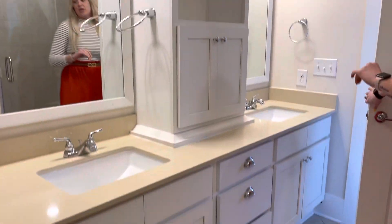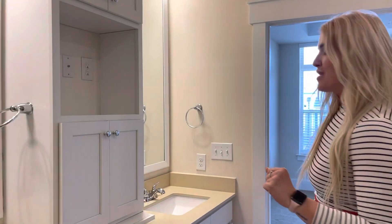And then you also get a nice dual vanity as well, and a little cable jack. So as you are soaking in that tub, you can watch a little TV.